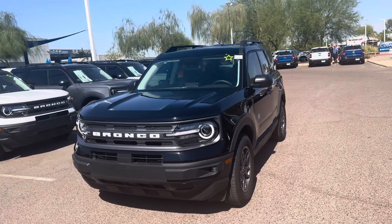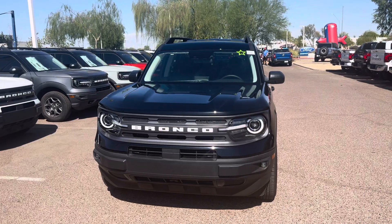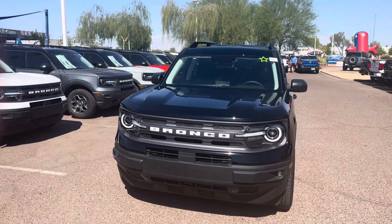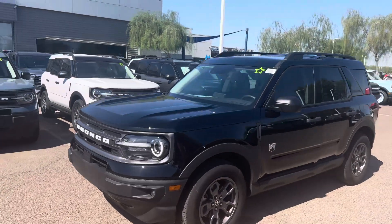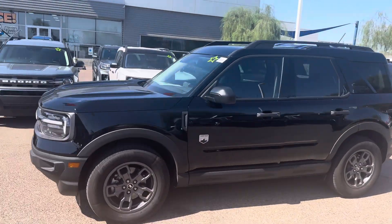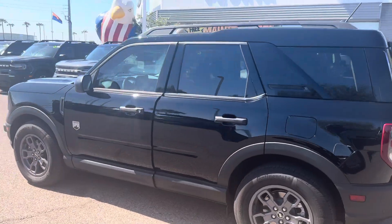Hey everyone, it's Tracy over here at Peoria Ford. I just wanted to introduce you to one of our awesome little vehicles — this is the Bronco Sport. This Bronco Sport is awesome for the person that likes to adventure off-road or just run around town hauling kids. It's got plenty of room to do whatever you need in it, and it seats five.